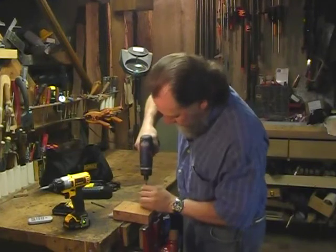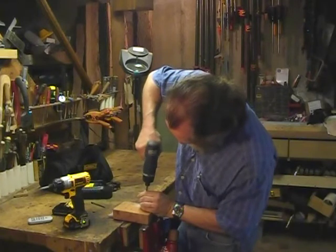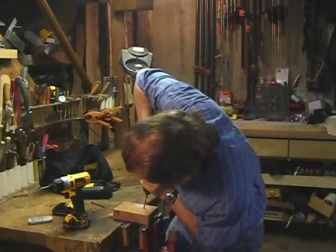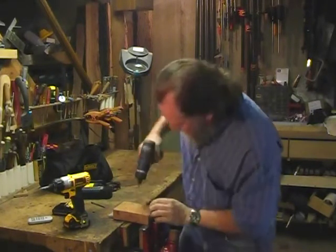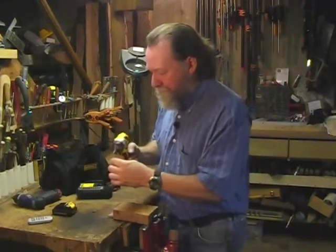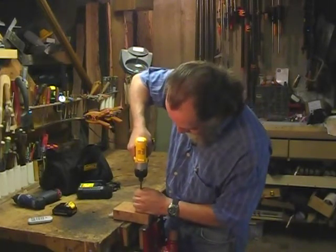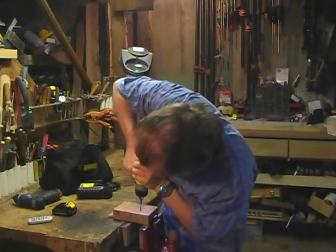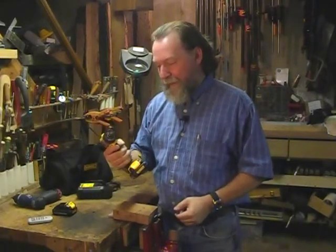This is the DeWalt. We didn't get a real good grip on that bit on that one, so that may have colored it a bit, but I think you'll see a little bit of a difference here. So — a little bit faster, a little bit more powerful.